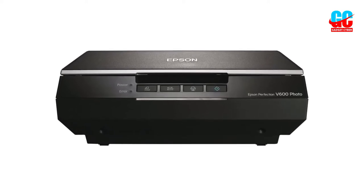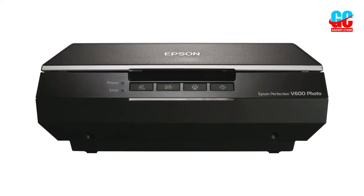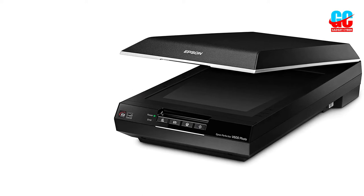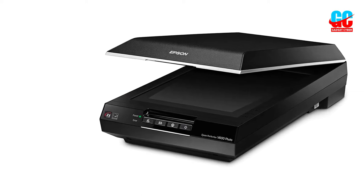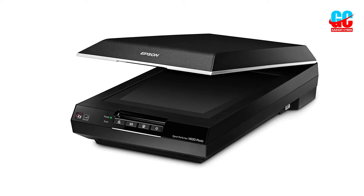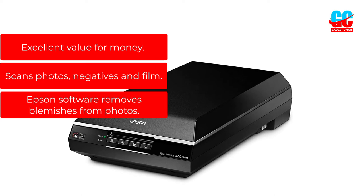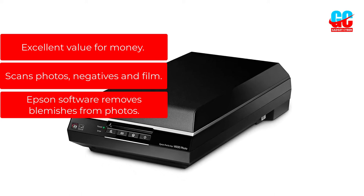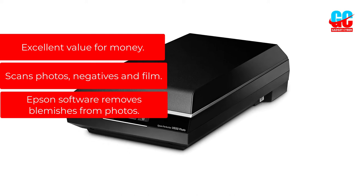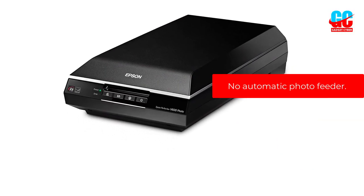The Epson Perfection V600 doesn't require warming up and is ready to go as soon as you switch it on, thanks to ReadyScan LED technology. There's no photo feeder, however, so you can only scan one or two photos at a time, or however many you can fit on the flatbed. Pros: Excellent value for money, scans photos, negatives and film, Epson software removes blemishes from photos. Cons: No automatic photo feeder.